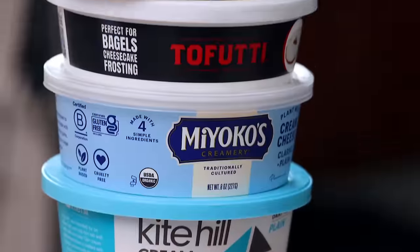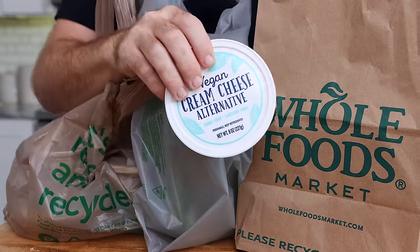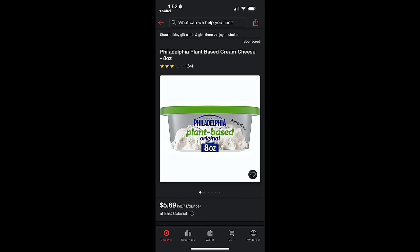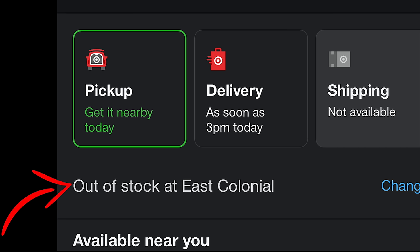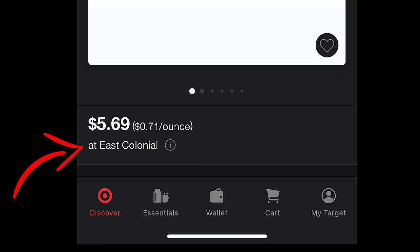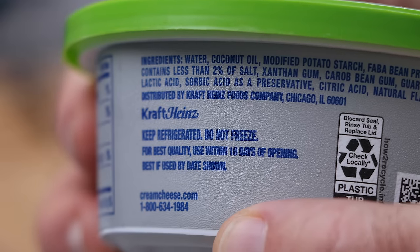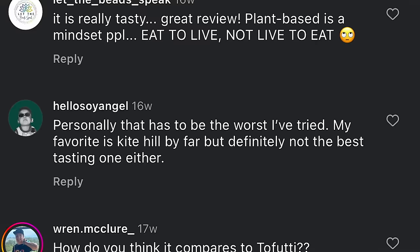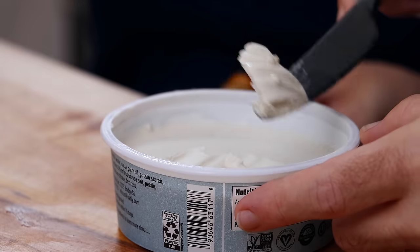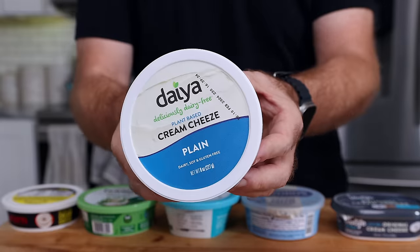I decided I wanted to rank all of the dairy-free cream cheese options, at least all of the ones that I could find. I went to Publix, Sprouts, Whole Foods, Trader Joe's — they only had the one — and Target, which didn't have anything, even though on their website they said they had Philadelphia's plant-based cream cheese in stock. I already taste tested the Philadelphia one and got a lot of flack in the comments for saying it was pretty good. So I wanted to rank them all on look, smell, spread, taste, and texture. Let's get Monica in here and find out once and for all what is the best dairy-free cream cheese.